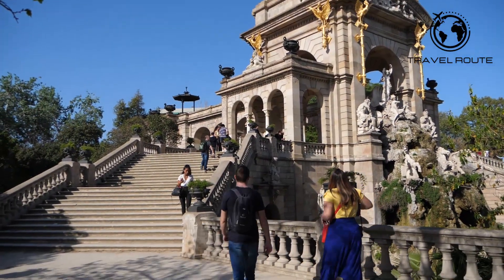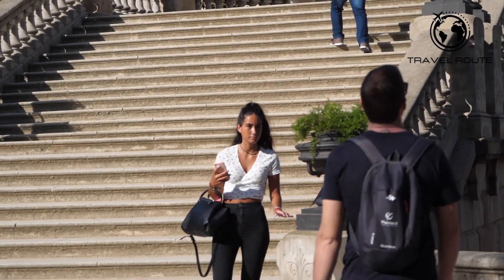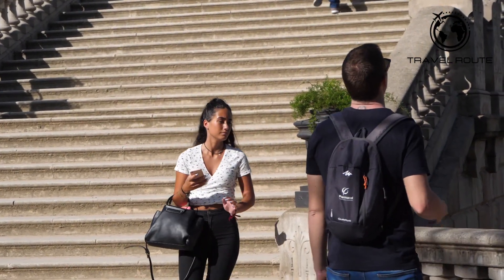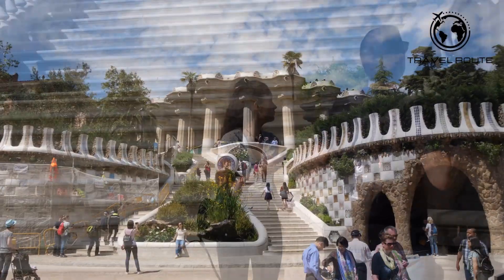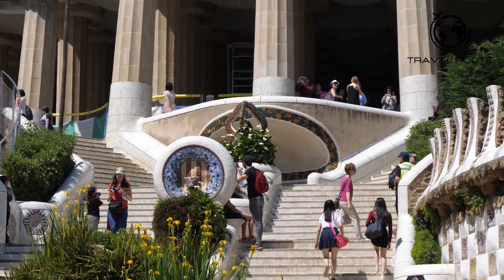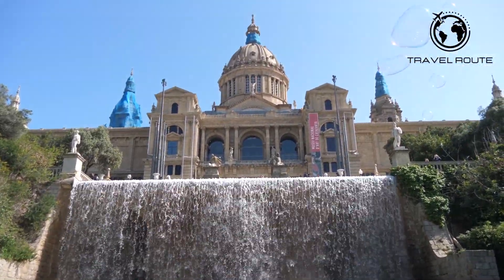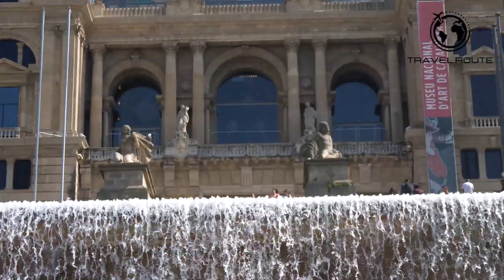Barcelona is a city of contrasts, where the old meets the new. The Gothic Quarter, with its medieval streets and ancient buildings, stands in stark contrast to the modernist architecture of the Eixample district. The city also has a lively cultural scene, with numerous museums, galleries, and theatres that showcase the best of Catalan art and culture.